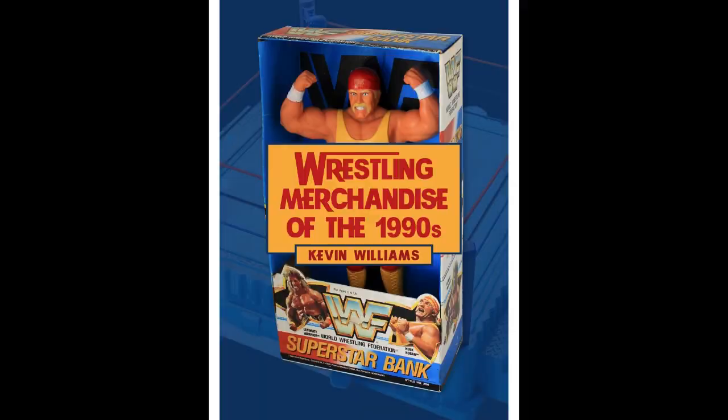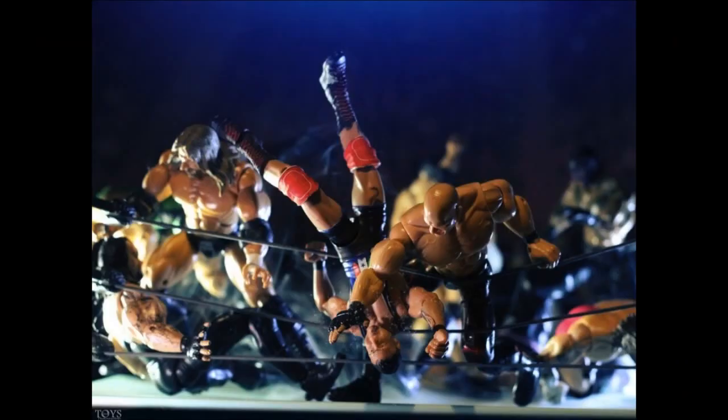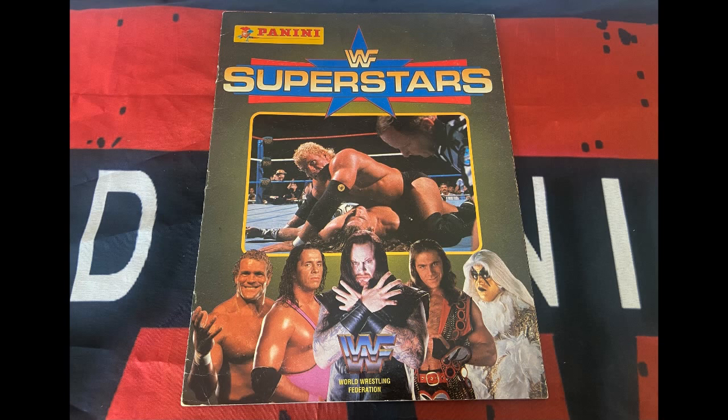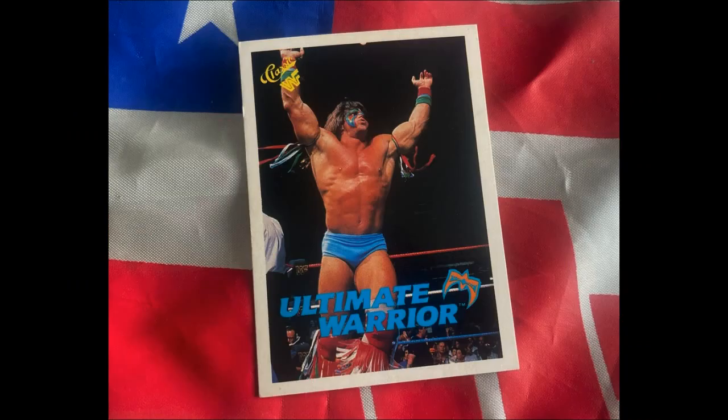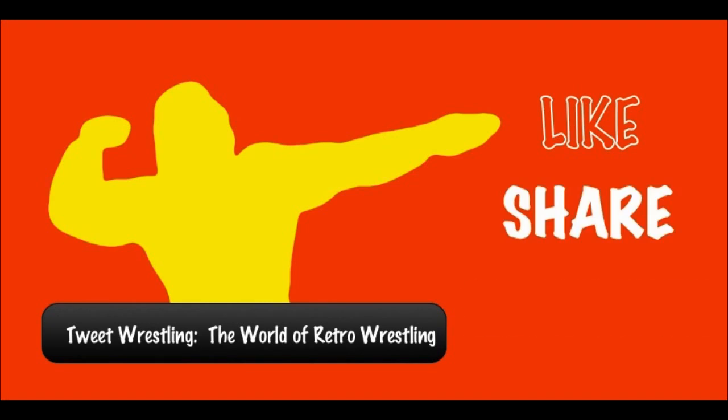Hello wrestling fans and welcome back to Tweet Wrestling, the world of retro wrestling. In this video we're going back to 1996-1997 with the Figures Inc wrestling catalog, issue number 147. It's an interesting catalog I've seen on eBay, full of Hasbro wrestling figures and other wrestling merchandise. Here is a quick glance of the wrestling page - there's wrestling cards, other bits of merchandise. Today we're going to have a look through, but before then don't forget to like, share and subscribe to Tweet Wrestling.